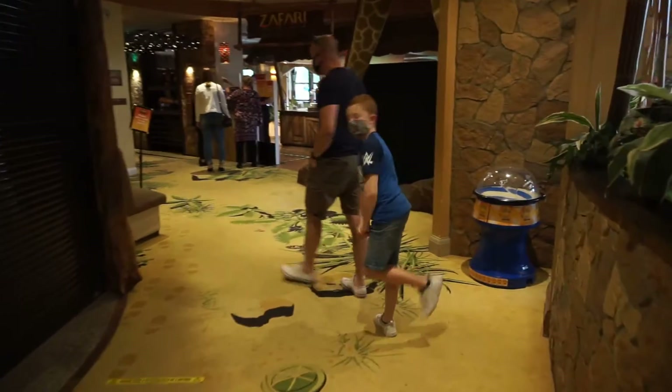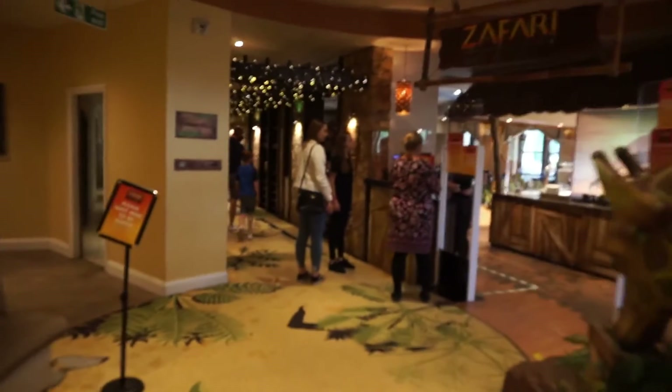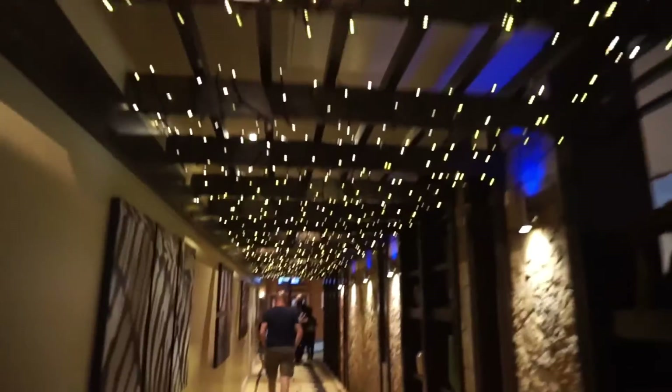Leading straight off the reception area you've got the Safari Bar and Grill, which is where you come for dinner and breakfast. I won't film in there just yet, but we're eating there tomorrow at breakfast so I'll show you that restaurant later on in the vlog.